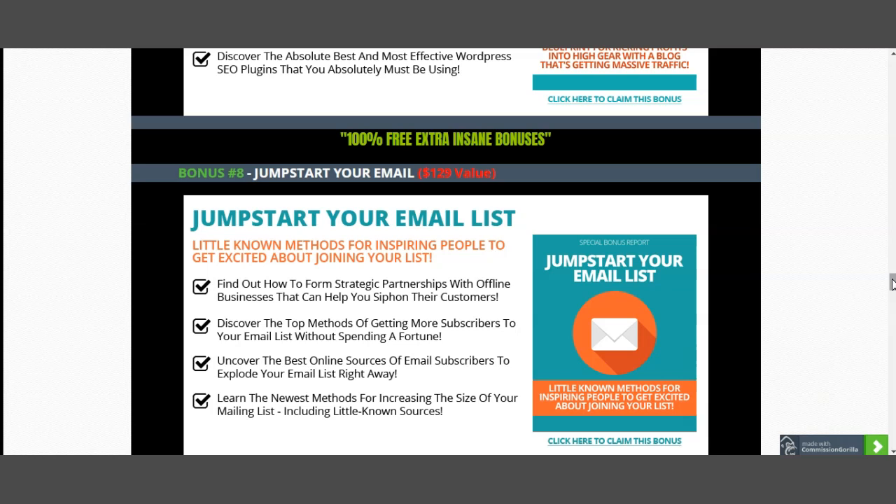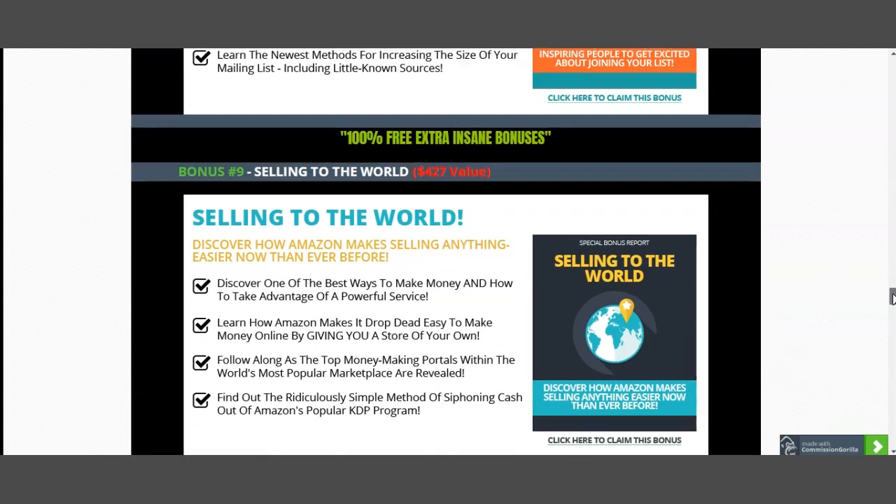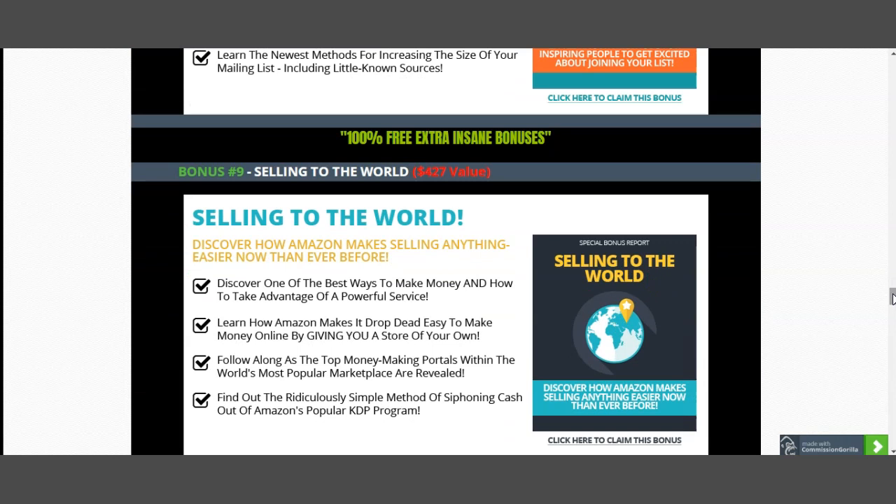This is not just a process of sending traffic to a squeeze page and letting the system do the rest — there's actually a bit more to it. If you want to develop a business worth over seven figures, you really need to listen, because I'm trying to help you understand how to tweak the performance of your business using that email list. I'll also show you how to sell to the world using KDP Amazon methods, currently being used to convert more buyers into long-term customers — my 'Selling to the World' bonus, worth $427.